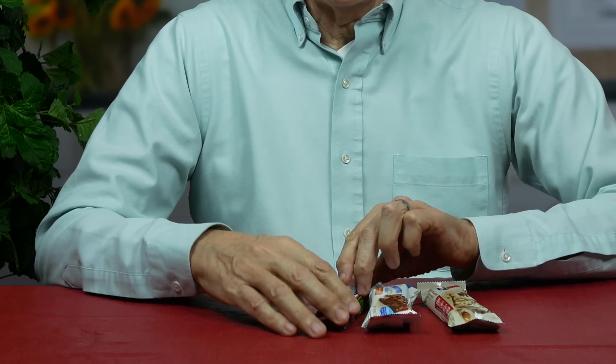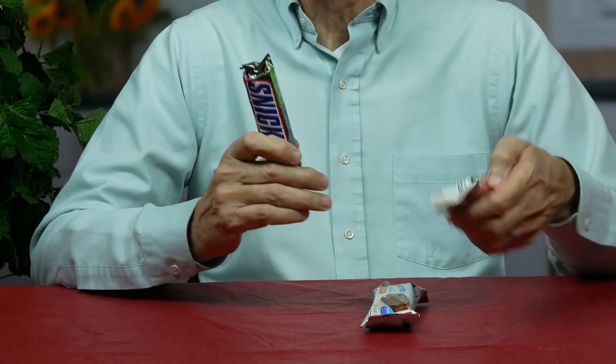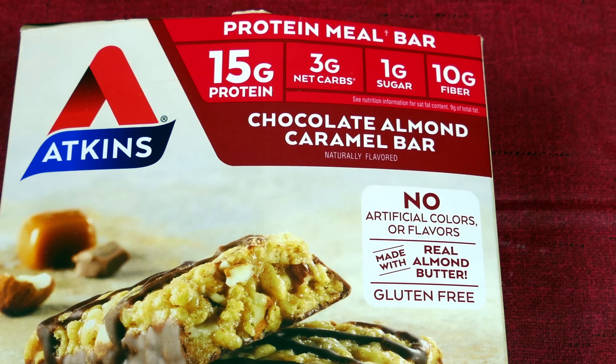In today's video, I'm going to compare three different bars: a regular Snickers bar, an Atkins bar, and a Glucerna bar — considering just how much they spike blood sugar for someone like me who doesn't handle carbs very well. Today I'll be eating an Atkins chocolate almond caramel bar. On the front of the label, it has 15 grams of protein, three net grams in the entire bar, one gram of sugar, and 10 grams of fiber.